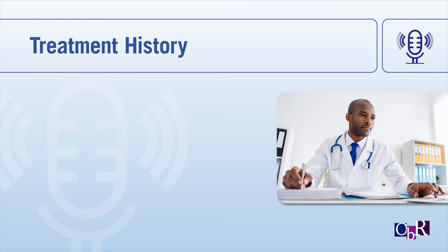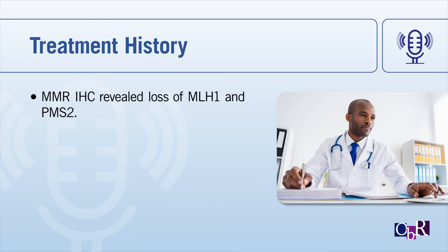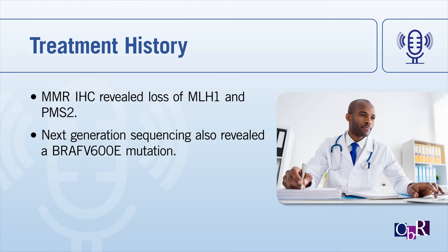During her treatment initiation, she underwent further testing including next-generation sequencing. MMR IHC revealed a loss of MLH1 and PMS2, indicating mismatch repair deficiency. Testing also revealed that she had a BRAF V600E mutation.